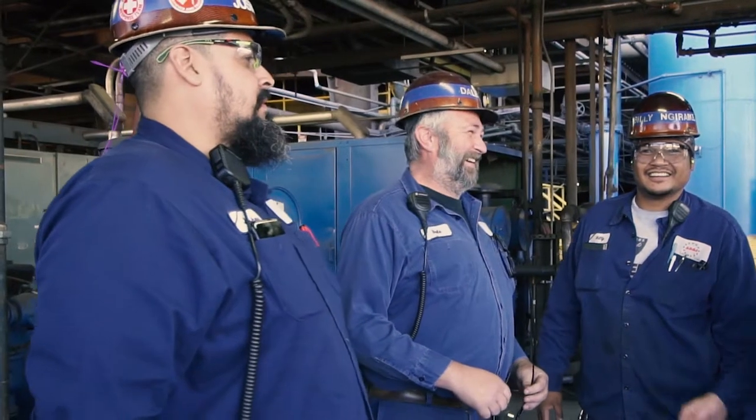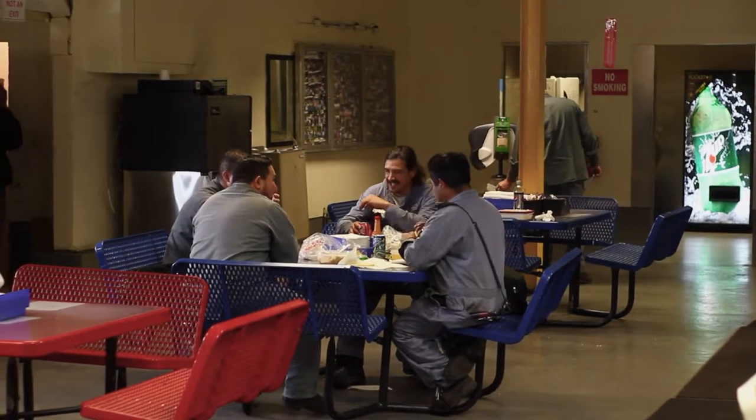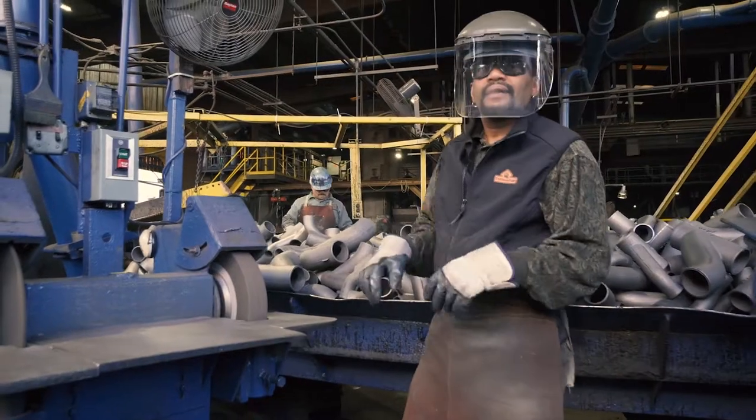AB&I was acquired by McWane in 2006. What I find amazing is that we've been a family culture for over 100 years, and we were acquired by another family culture. We have become better and more ourselves under McWane.